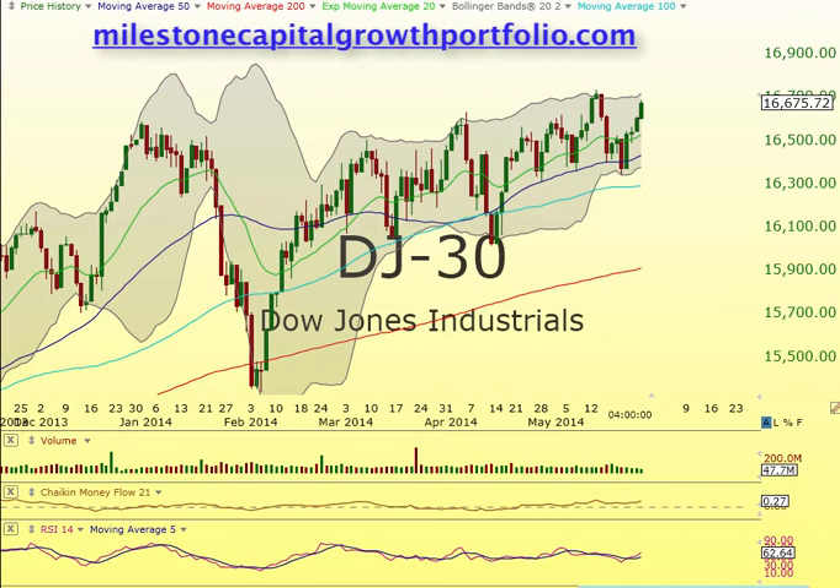Good afternoon, everyone. This is Matt over at MilestoneCapitalGrowthPortfolio.com. Today is Tuesday, March 27th. Hope everybody had a great weekend, nice and relaxing. The weather took care of you and you had some great cookouts with friends and family. But we're back to the grind, it's that simple.